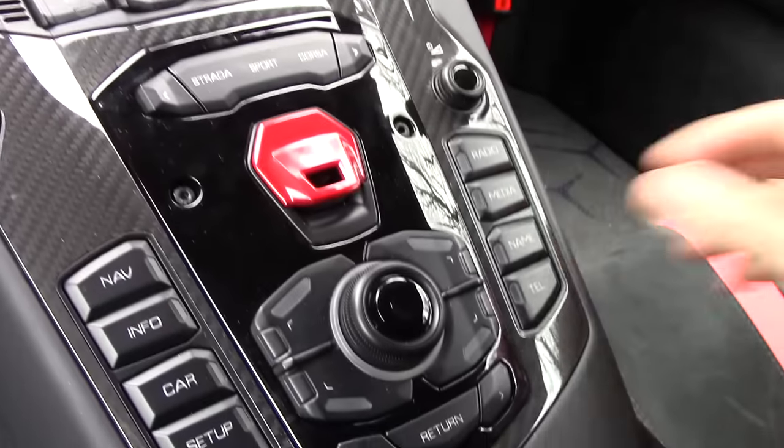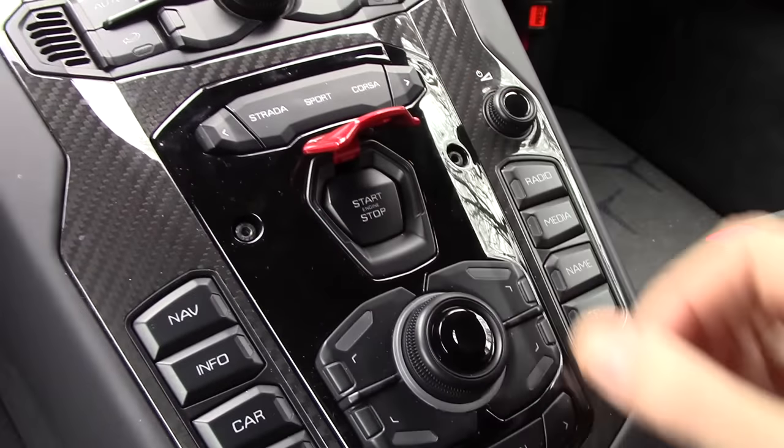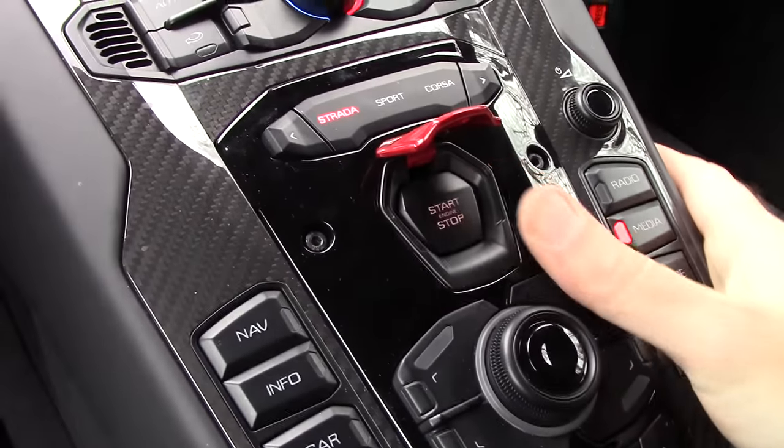The center control stack in this car is quite interesting. That's where you'll find the start button. Flip up this little red thing, press start — like you're starting a fighter jet.